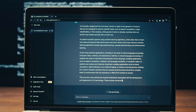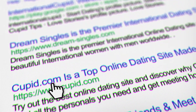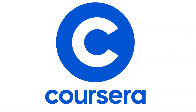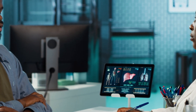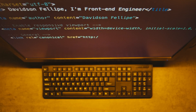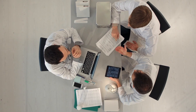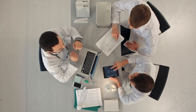ChatGPT also refines answers based on your follow-up questions. Think about how much time you waste clicking through search results versus getting a direct, tailored answer immediately. When we look at online courses like Coursera or Khan Academy, they offer structured lessons, which is great for depth. But they're often rigid — you're locked into a fixed curriculum and a set pace. ChatGPT adapts the lesson speed and focuses on exactly what you need right now. If you already understand the basics and just need help with advanced concepts, ChatGPT skips ahead with you instead of making you sit through hours of beginner material.